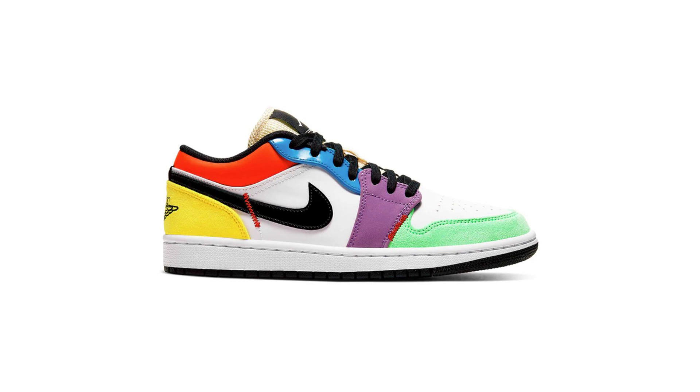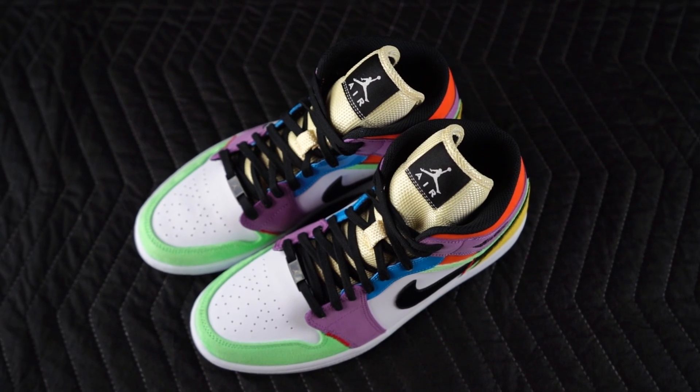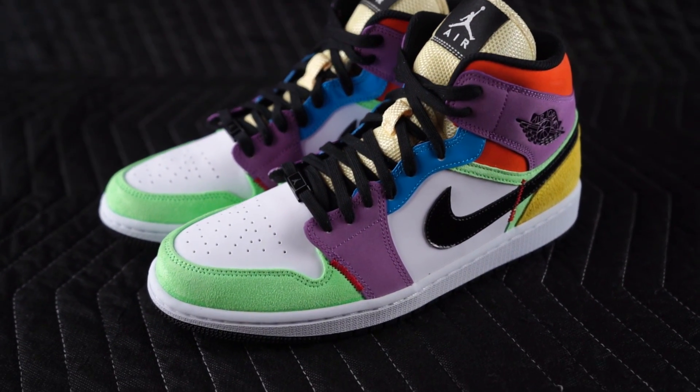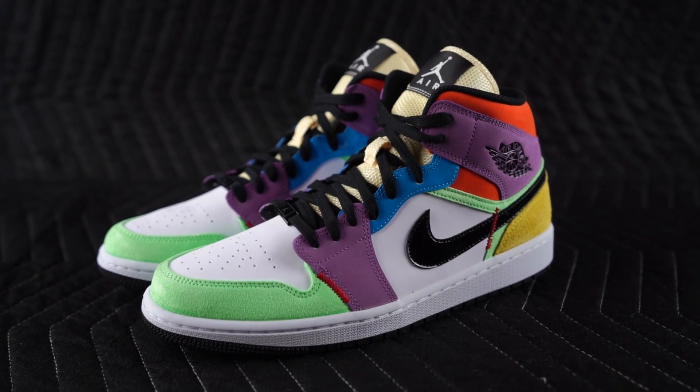Before I forget, there's also a low top version of this same colorway, and I think I do prefer those. But overall the colorway is good — there's just something about that black patent leather swoosh that I just love. Classy tings.